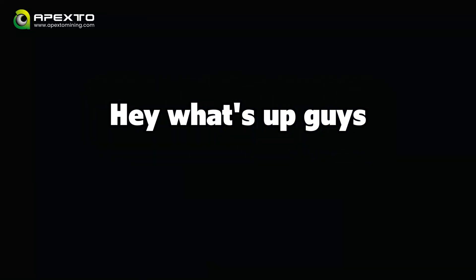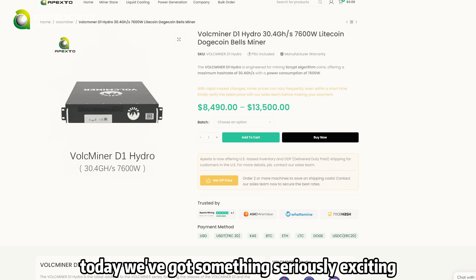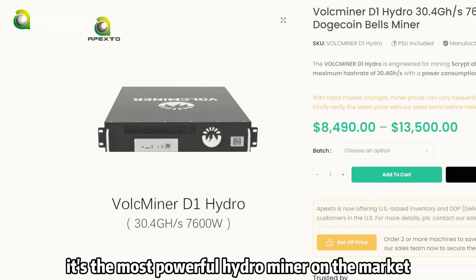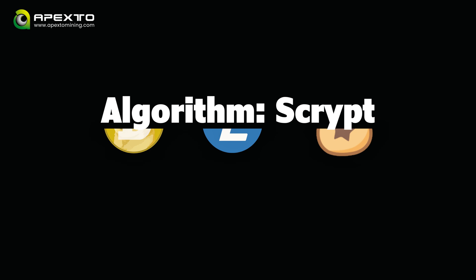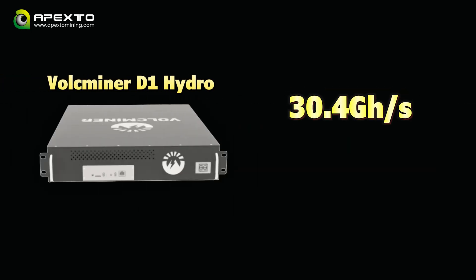Hey, what's up guys. Welcome back to Apexo Mining. Today we've got something seriously exciting: the Valkminer D1 Hydro. This thing is a total monster, and honestly it's the most powerful hydro miner on the market right now. Built for mining SCRYPT algorithm coins, it offers a hash rate of 30.4 GH/s and draws 7600W of power.